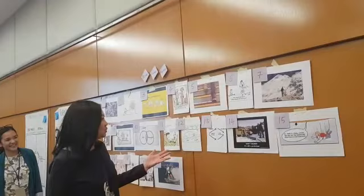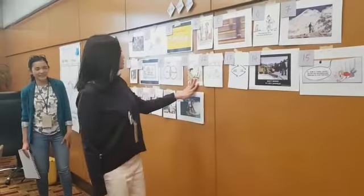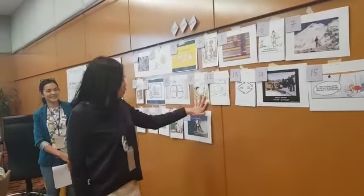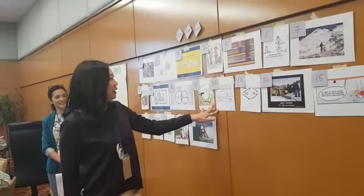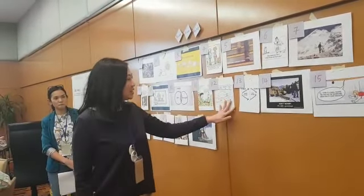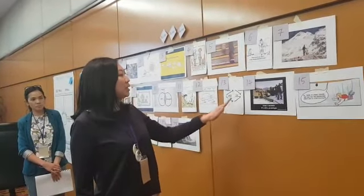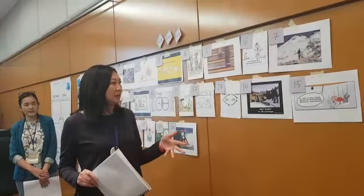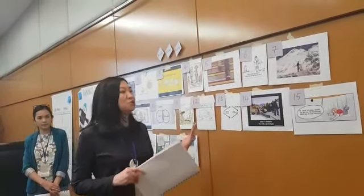So we begin to ideate right now. We will ideate and find solutions, and then if it doesn't work, we try and try again. Then we will come to prototyping the solution. We have to always be not worrying, because it will just be a prototype.